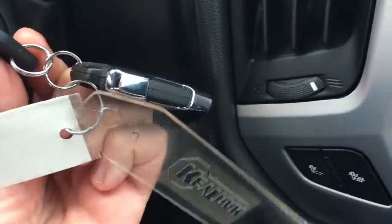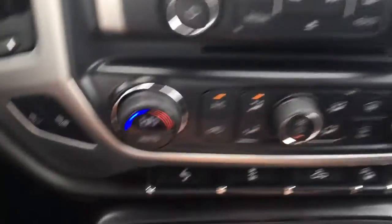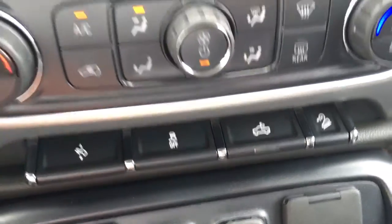When you start the vehicle remotely, you still have to engage the key. You also have adjustable pedals, traction control, cargo light, and hill descent.